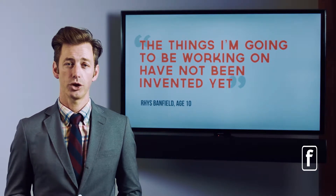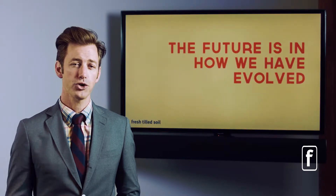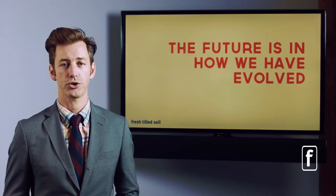You have the same problem — you're designing for a future that you don't know anything about. But maybe you do. The future might have already been revealed to us by looking into our past and understanding how we've evolved. That might give us some clues as to what we need to design for in the future.